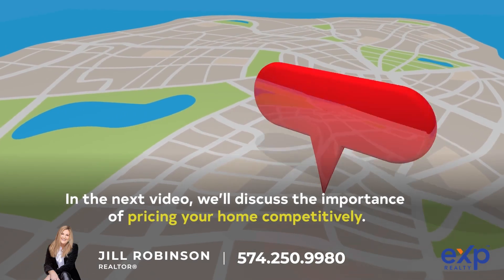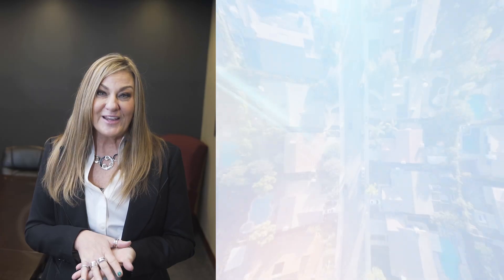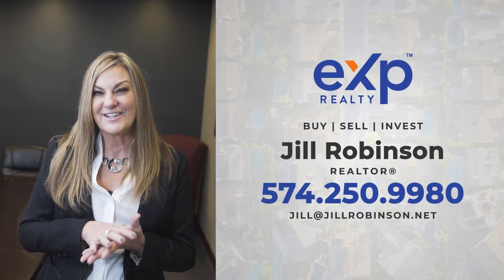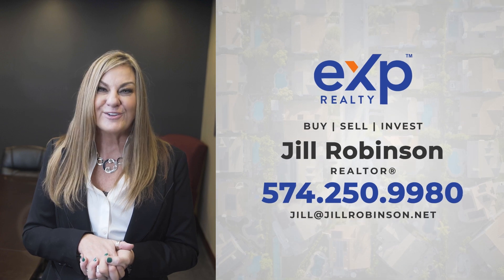In the next video, we'll discuss the importance of pricing your home competitively. If you're interested in learning more about how I can guide you through the entire home selling process, don't hesitate to contact me today to get started. I'm Jill Robinson, and I look forward to hearing from you. Thank you so much.